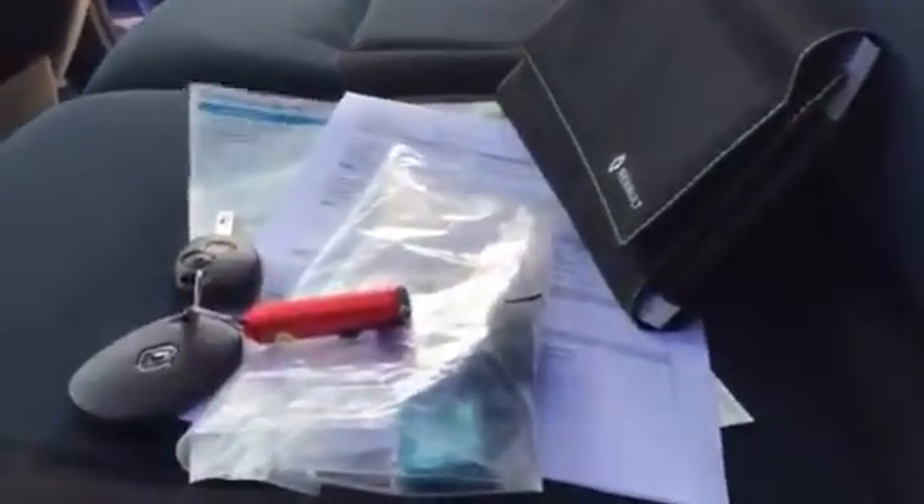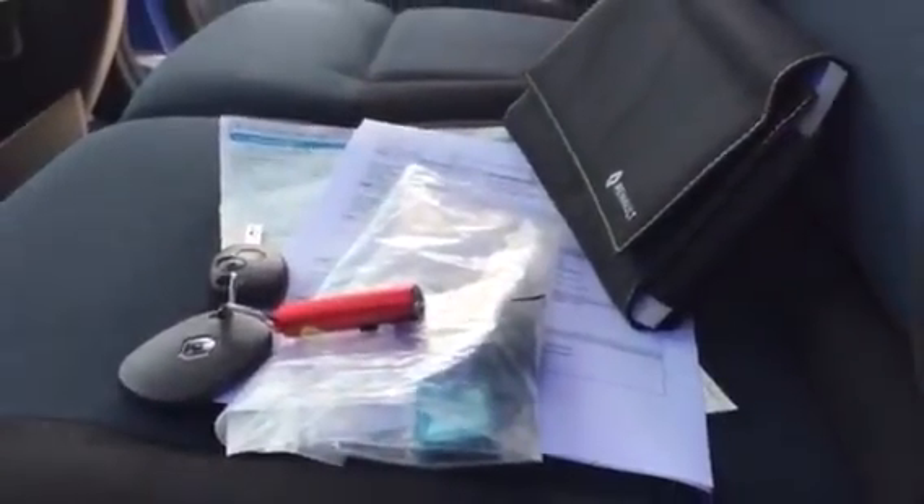There's all your documents for full V5, full service history, your main key and a spare key with this one.